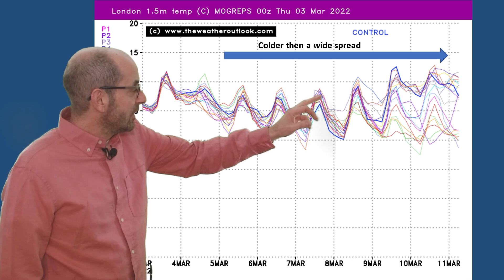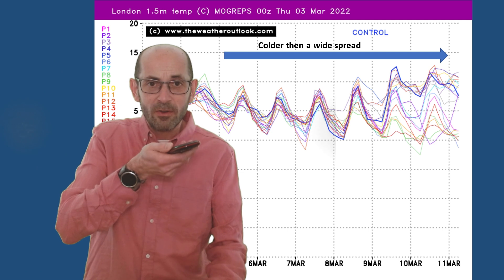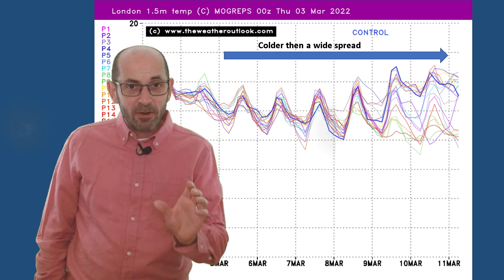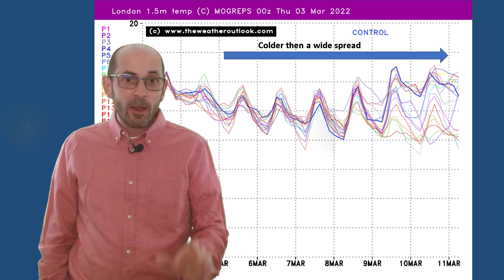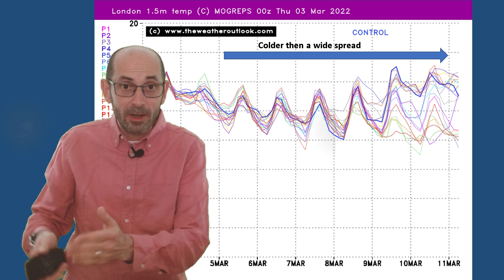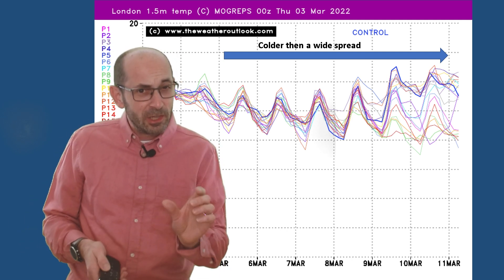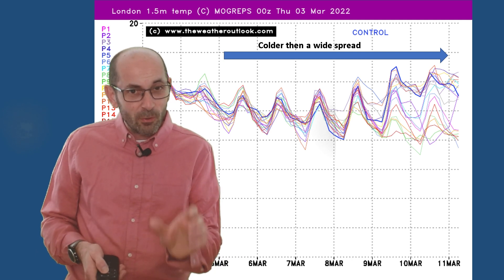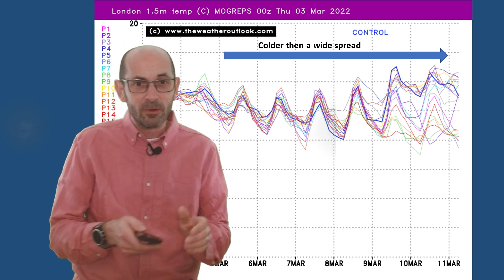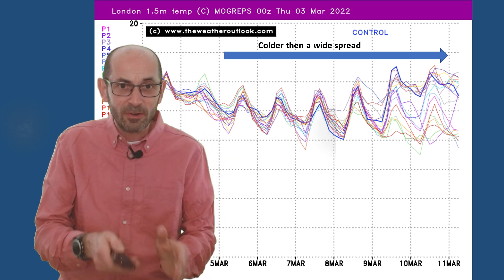However, towards the end there — by the 9th, 10th, and 11th — there's a huge spread of possible outcomes. Some of the runs are bringing that very cold block of air; others have the Atlantic returning, with it a lot milder. It really does lower confidence in the forecast details for around this period of time. From around the 9th of March onwards in particular, it becomes very uncertain.